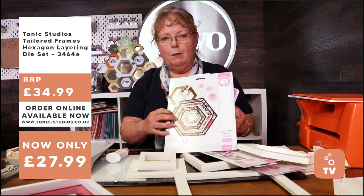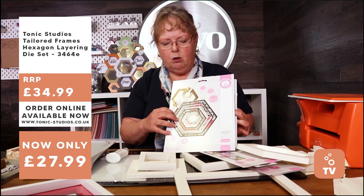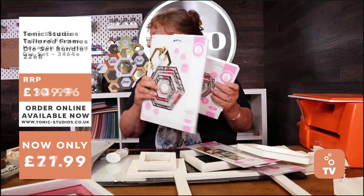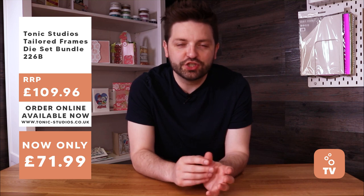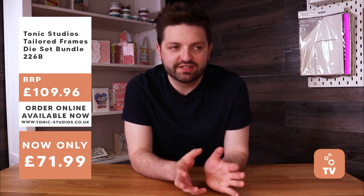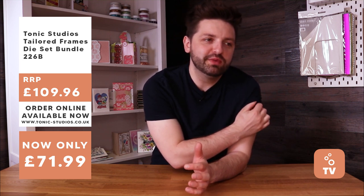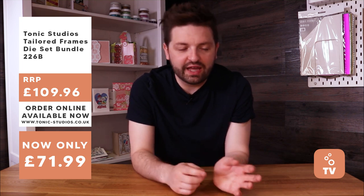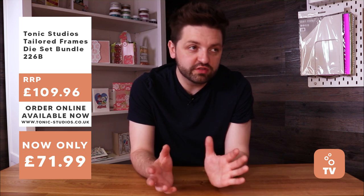We're trying to buy frames for the house at the moment and they can be pretty expensive, and then you have the whole thing of hanging them and repainting them. With this, you're creating it from the beginning as you want — that's really nice. The outer edge of this frame is 10 and a quarter inches. You can extend them by cutting on an A3 sheet — stop the machine before it gets to the end, slide it down and cut from the other end.